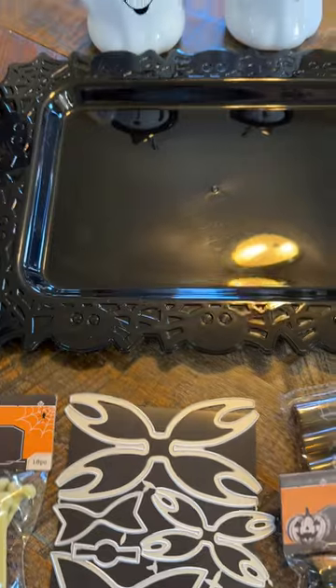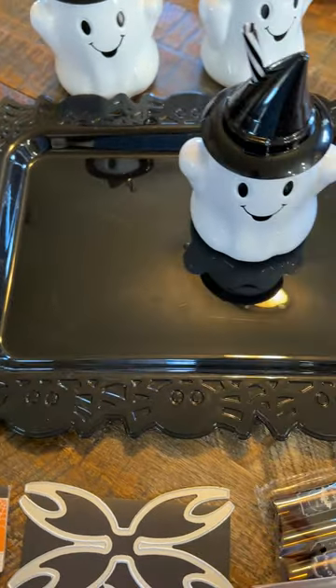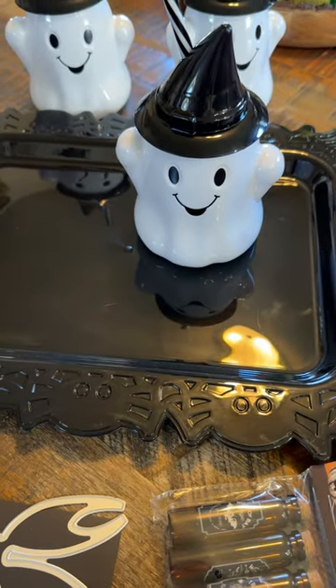Anyway, that's all I picked up. I thought I'd share in case you want to go check these out - I hadn't seen these before and I thought they were the cutest, so I just had to share. Thanks for watching everybody, bye!